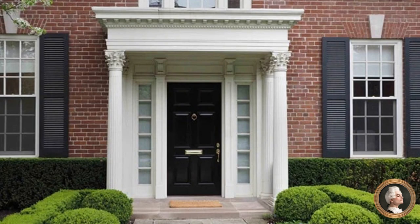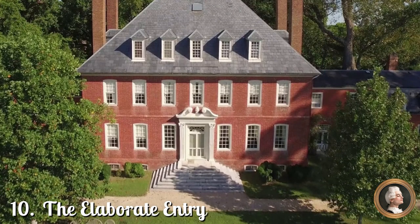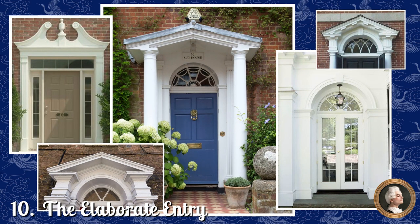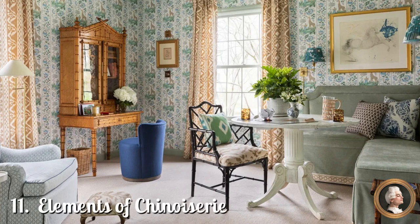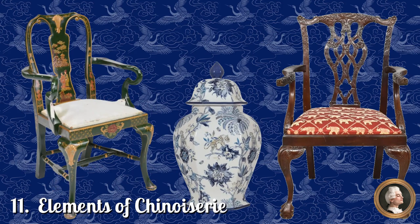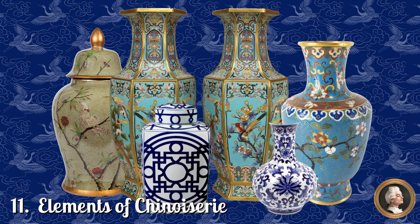Number 10: The Elaborate Entryway. The centrally located grand entrance will be frequently adorned with a decorative doorway featuring a transom, fan lights, pilasters, a crown, hood, or pediment above. Number 11: Elements of Chinoiserie. You'll find this East Asian-inspired aesthetic in the Oriental rugs, fabrics, wallpaper, and decorative objects, as well as the furnishings. Lots of exotic birds, botanicals, pagodas, landscapes, and intricate patterns are featured.